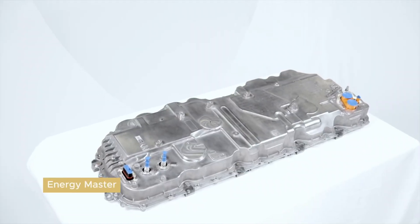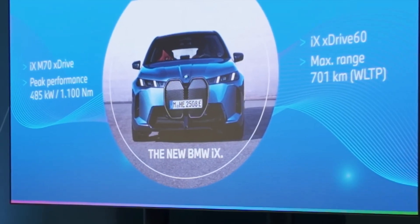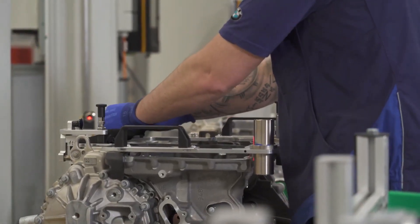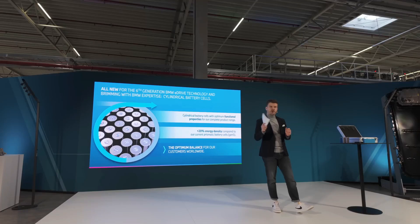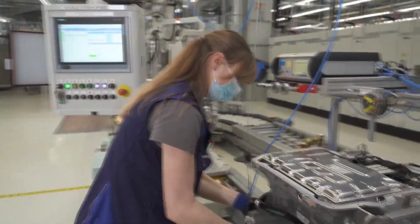Silicon can store up to 10 times more lithium than graphite, significantly increasing energy density, but it requires stability enhancements that BMW has engineered around. The result: BMW claims a 20% higher energy density compared to previous cells.